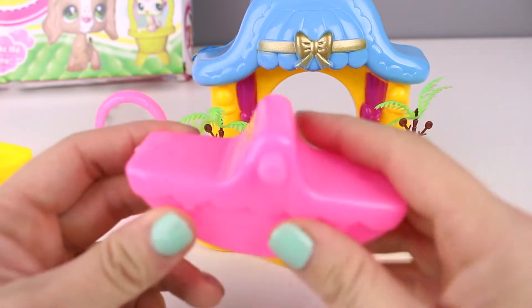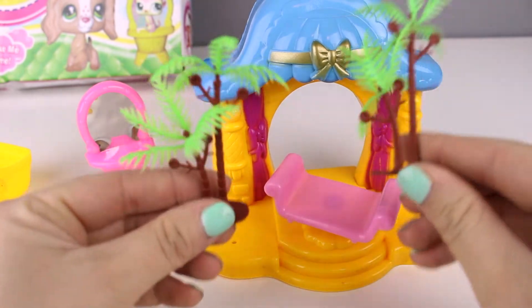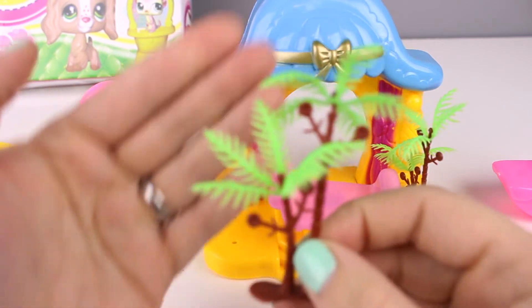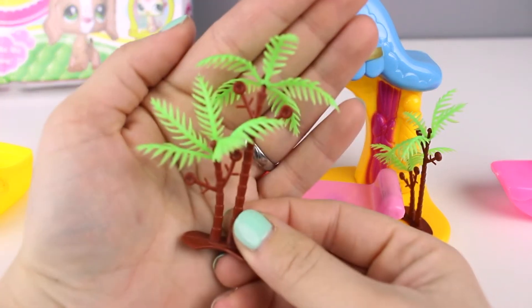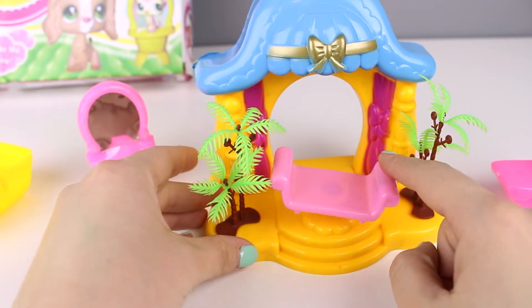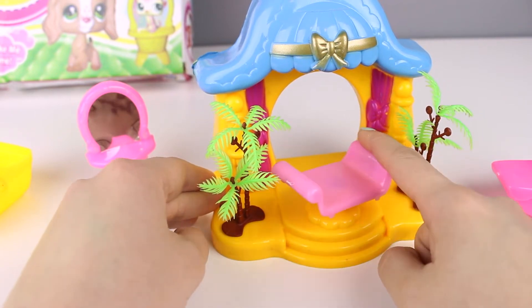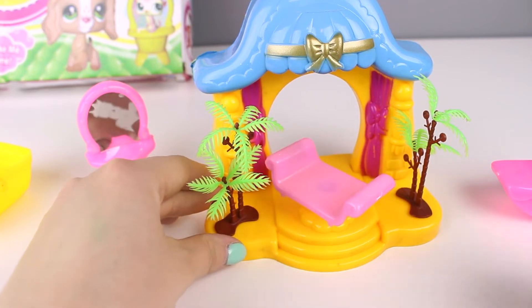Over here we have our palace-type setting. These are genuine, rare, two-of-a-kind palm trees. Notice the super sparseness of their foliage — that's how you know that you have a high quality phony palm tree. And here we have our super fancy chair that spins — whee! So you go up these little itty-bitty steps and you're on your fancy spinning chair, because you are royal and regal, and you are a littlest pet.